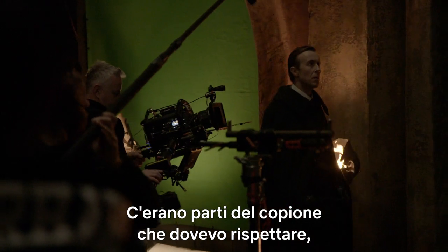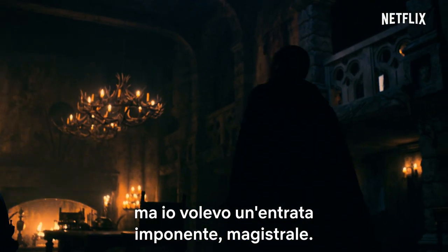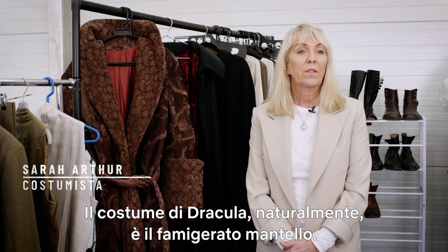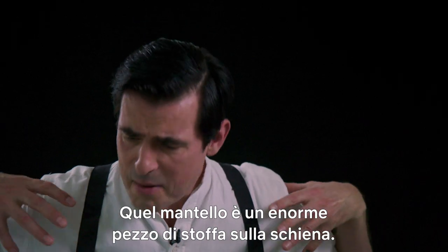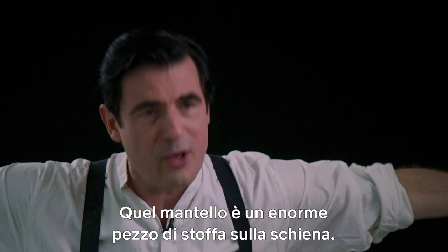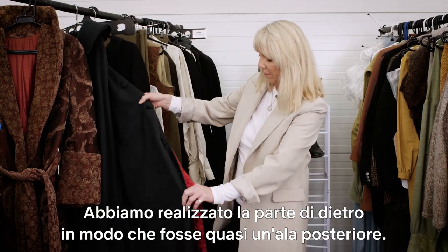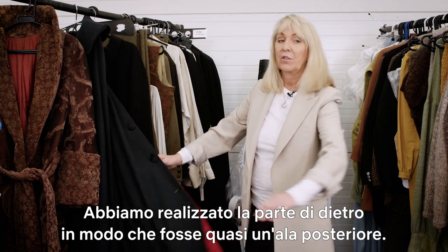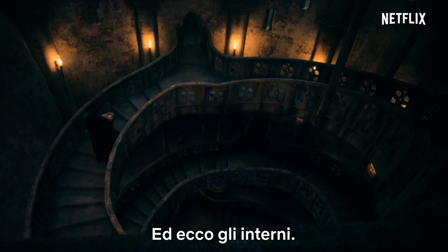There were bits in the script that I had to adhere to, but for me I wanted this grand, sweeping entrance. The costume for Dracula — obviously the infamous cape. That cape is an immense piece of cloth on your back. We constructed it so that he could use it as a back wing, almost like a bat.